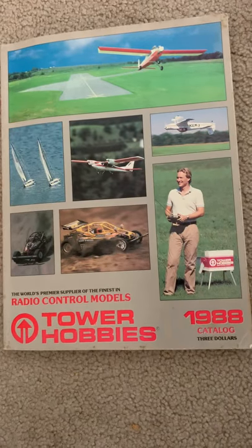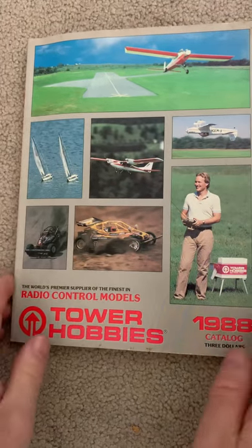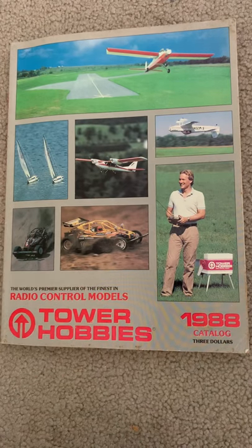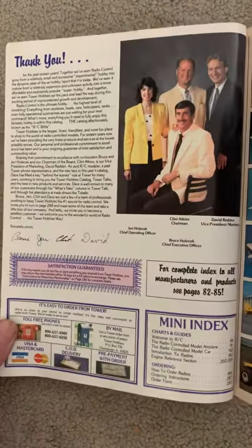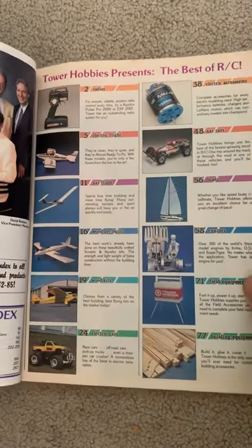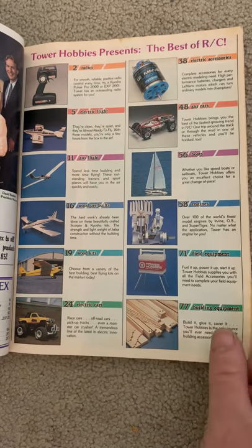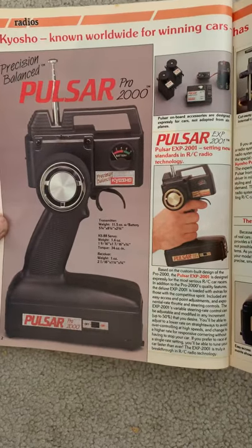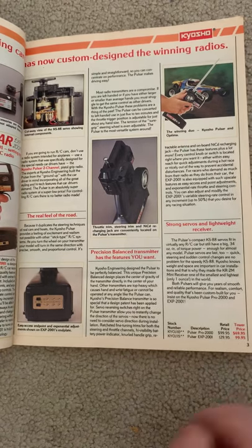Hi guys, I just wanted to make a short video here. I have an old Tower Hobbies catalog from 1988. When I was a kid I used to love flipping through these things over and over, reading about all the RC cars and looking at the planes as well. A lot of you guys may have done the same thing as a kid and probably don't still have these things laying around. So I thought maybe I would take a quick video so you guys could take a look at it and maybe bring back some memories. I thought it might be fun for somebody to watch.